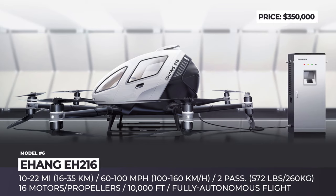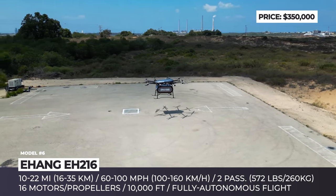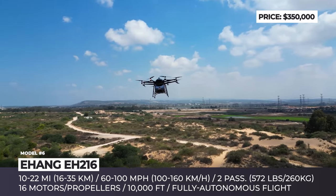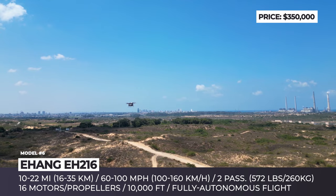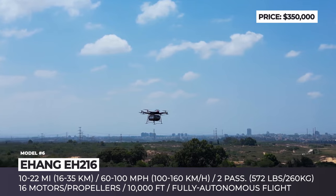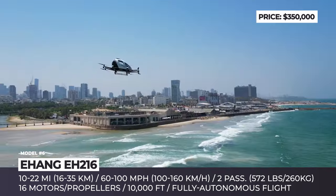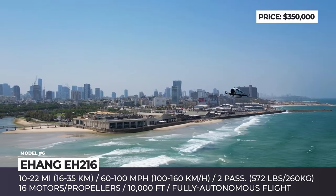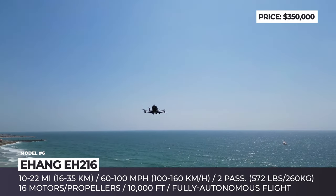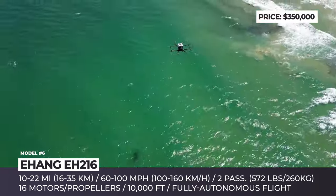E-Hang EH-216. According to the Advanced Air Mobility Reality Index, the Guangzhou-based E-Hang is the current leader in the race towards becoming the first company to introduce a passenger VTOL into service. Instead of waiting for the technology to catch up, the Chinese settled on a scaled-up conventional drone design — but instead of mounting a camera, they installed a two-person passenger cabin. The E-Hang 216 eVTOL multi-copter was designed for autonomous operation and will be offered in three versions for rooftop hopping, sightseeing, final destination deliveries and even firefighting.